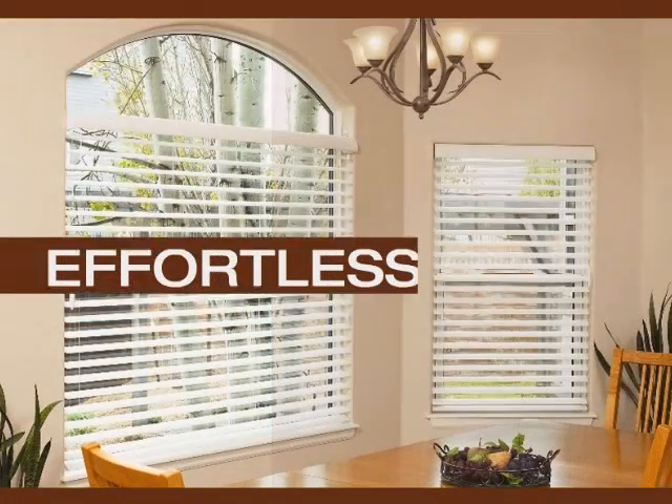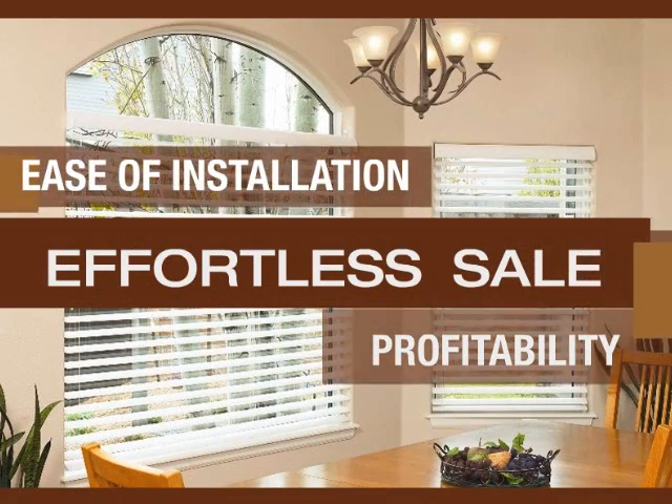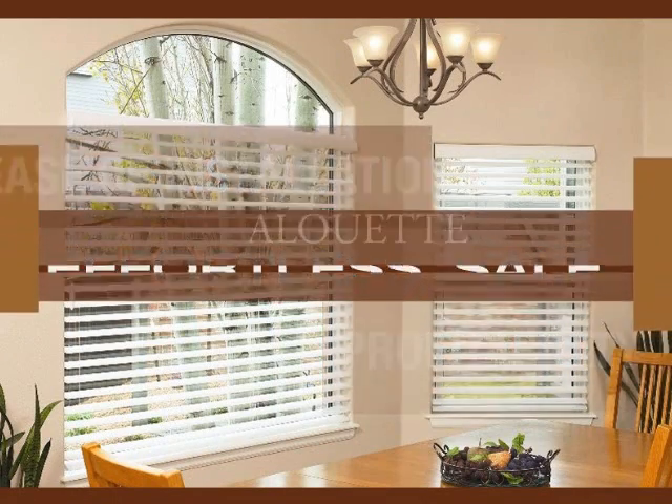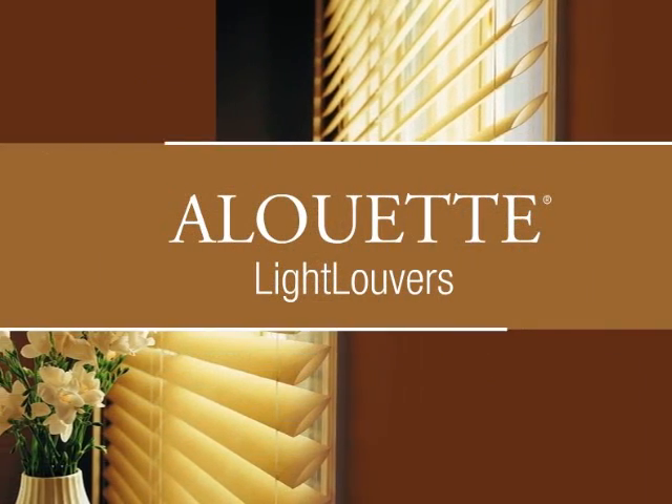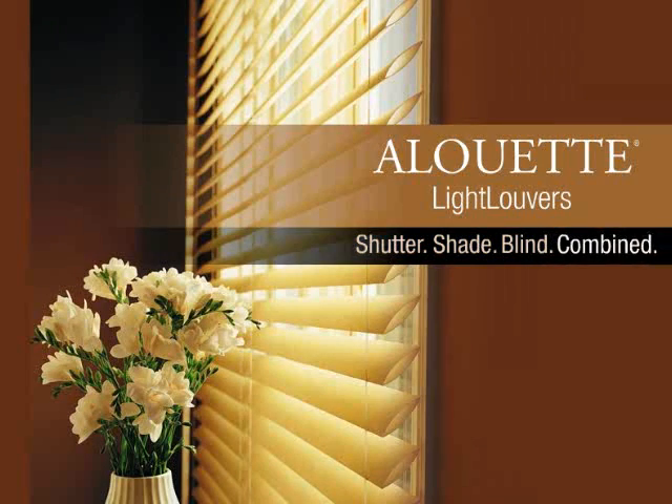You'll be surprised by the effortless sale, its profitability, and the ease of Alouette installation. Alouette Light Louvers — shutter, shade, blind, combined.